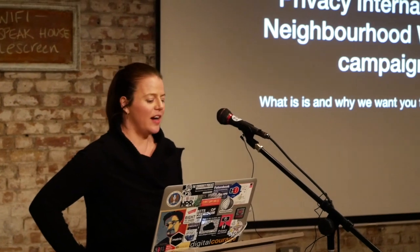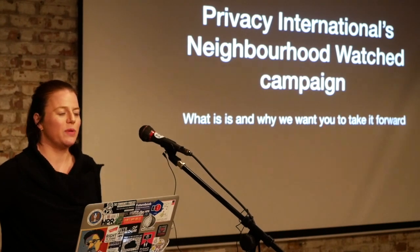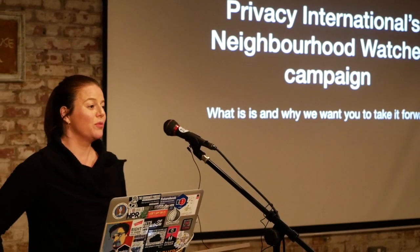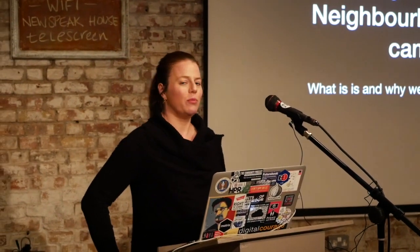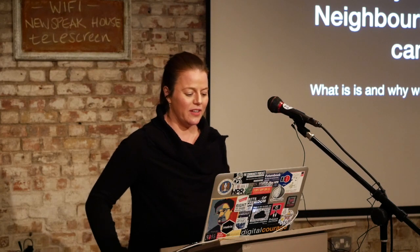Hi everyone, I'm Millie from Privacy International, I'm one of the solicitors there. Tonight I'm going to talk a bit about our Neighbourhood Watch campaign and go into some of the technologies which we have information on as part of that campaign. Some of these technologies a lot of you will know about, hopefully I'll say some things you don't know about, but please ask questions at the end.